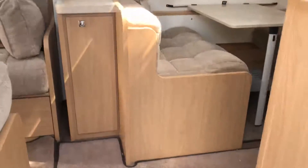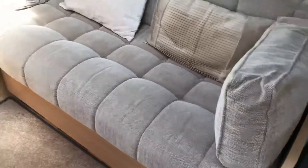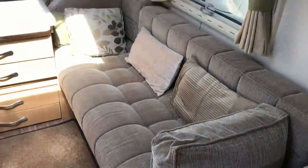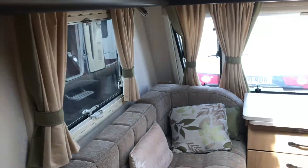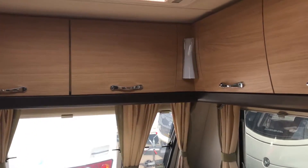Let's have a look inside. Now the Tempest is one of Elddis's six-berth touring caravans. The layout is we've got the nice long seats at the front that will make two singles or a lovely double bed. This particular Tempest has got the Aldi heating system built into it as well.